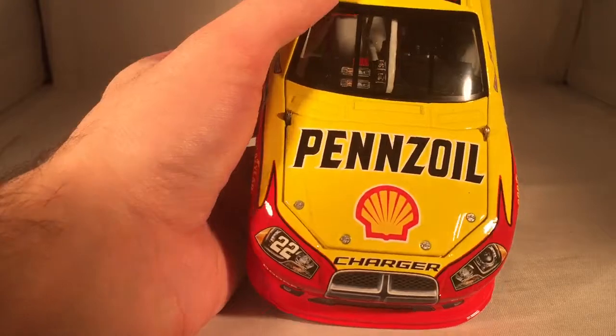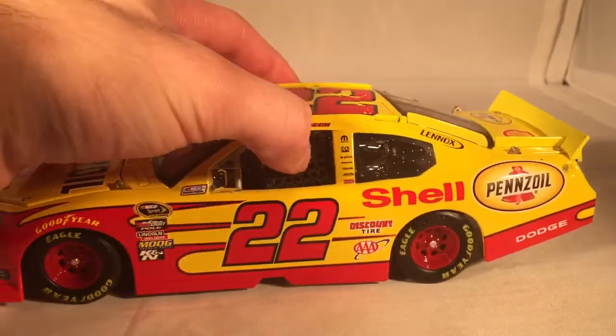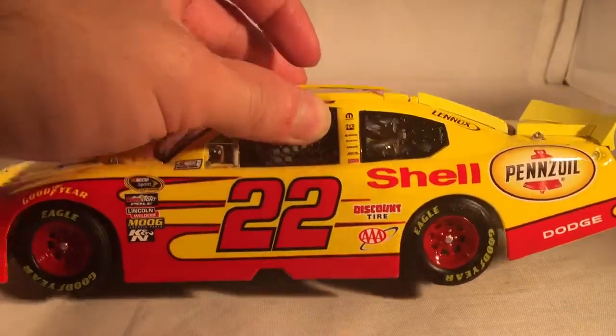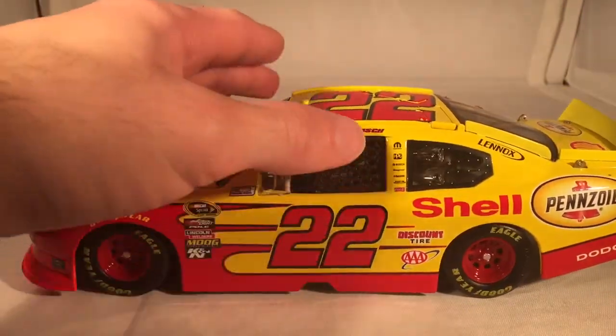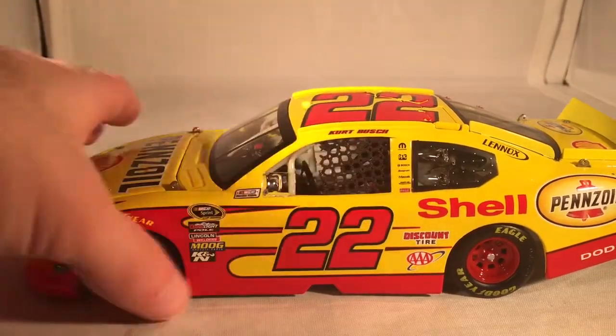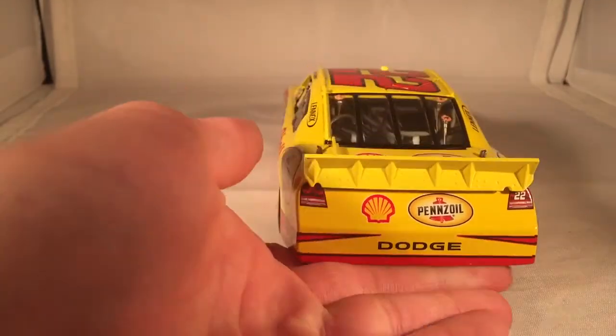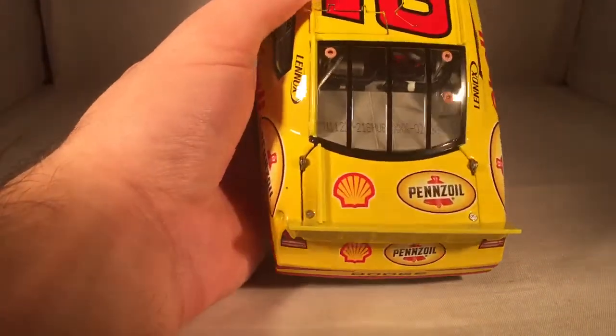Let's get down to sponsors. On the hood you have Shell Pennzoil, Dodge Charger number 22. You've got Shell Pennzoil, Discount Tire, and AAA, and Dodge down there. Got Lennox on the C post, and on the B post you have Mopar, PPG, Bosch, Snap-on, Mazak, Magellan, and Coca-Cola. On the back you have Shell Pennzoil number 22 and Dodge. Got Shell Pennzoil on the deck lid.